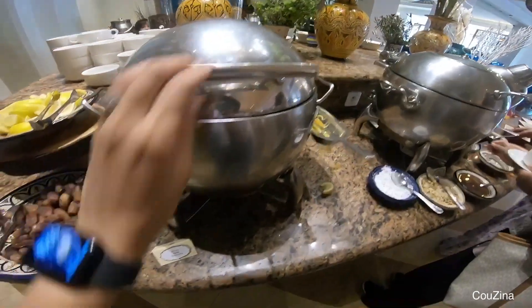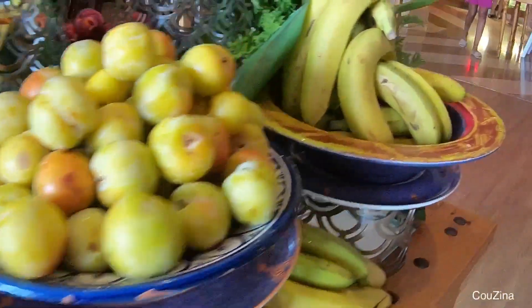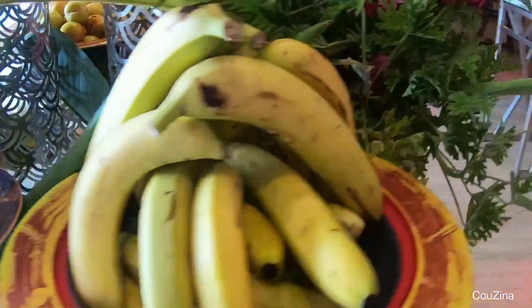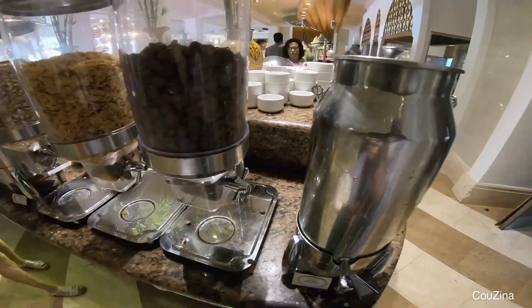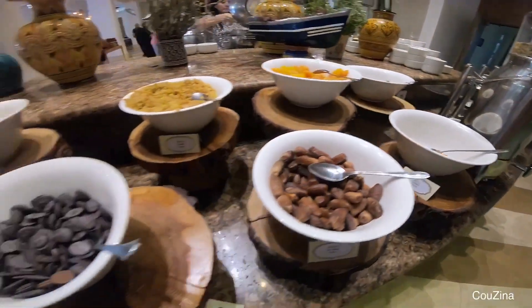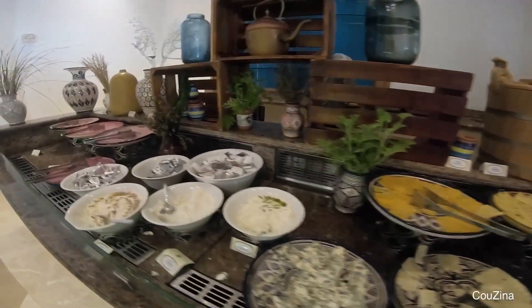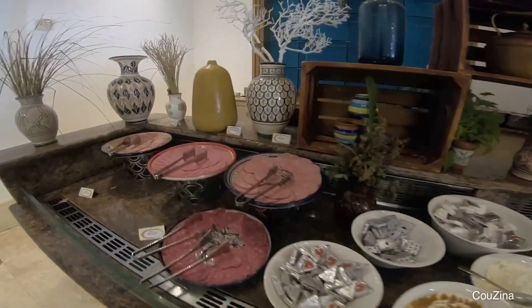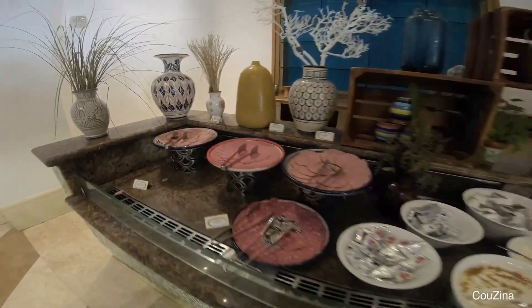Just to note, breakfast charge is included in the room price. However, you need to choose a room with breakfast, or pay an extra charge if you book a room without breakfast. Operating hours are Monday to Friday 7am to 11am, and Saturday and Sunday from 9am to 11am.